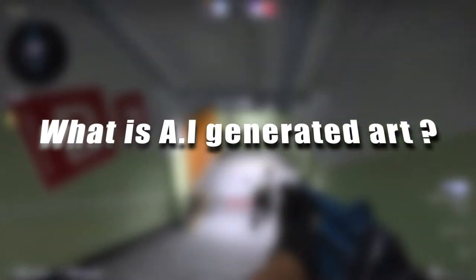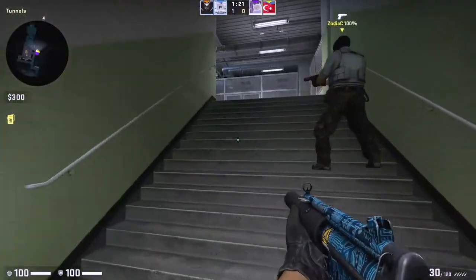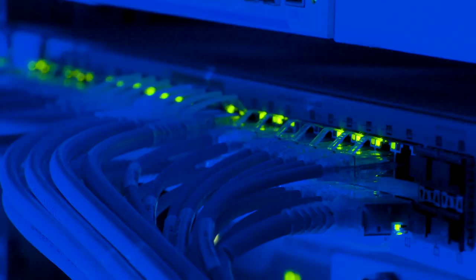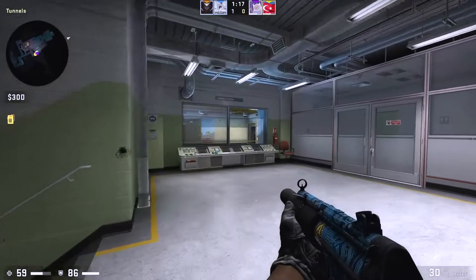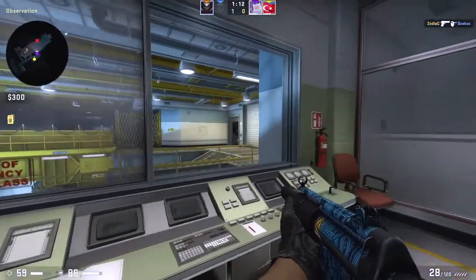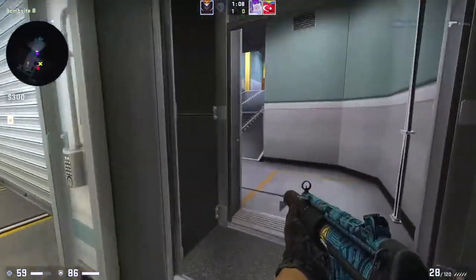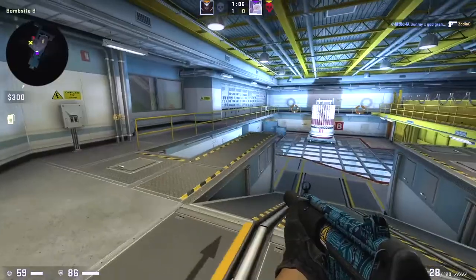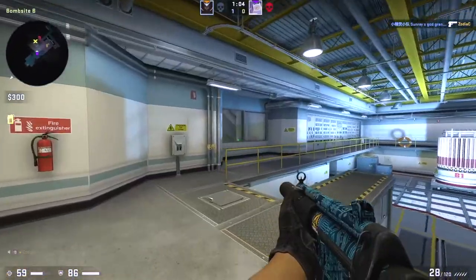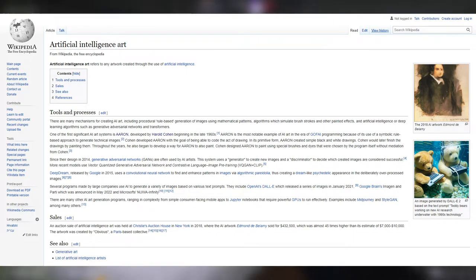First of all, we should talk about what exactly AI-generated art is and how it works. You may be tempted to think that AI art is the newest technology on the market, but that's not true. Art-generating AI has been around for quite a long time. In fact, the first AI-generated artwork was created way back in the late 1960s. One of the first significant AI systems is AARON, developed by Harold Cohen beginning in the late 1960s. AARON is the most notable example of AI art in that era because of its use of a symbolic, rule-based approach to generate images.